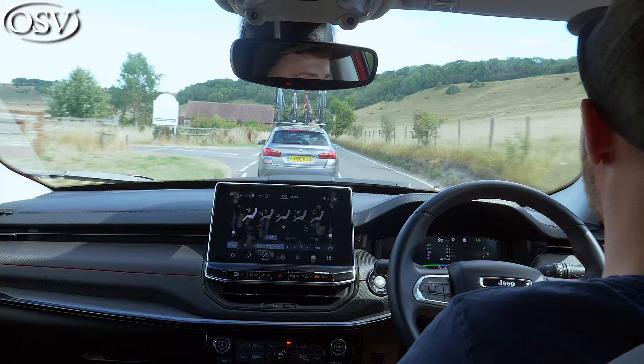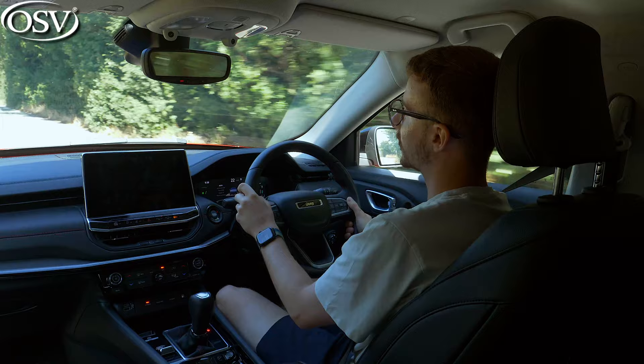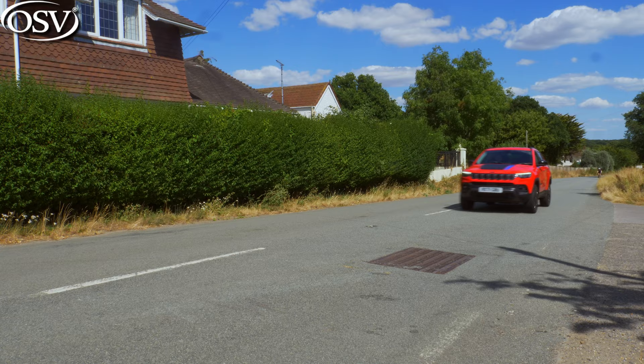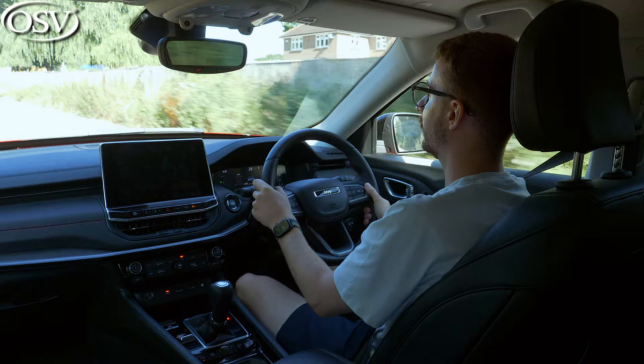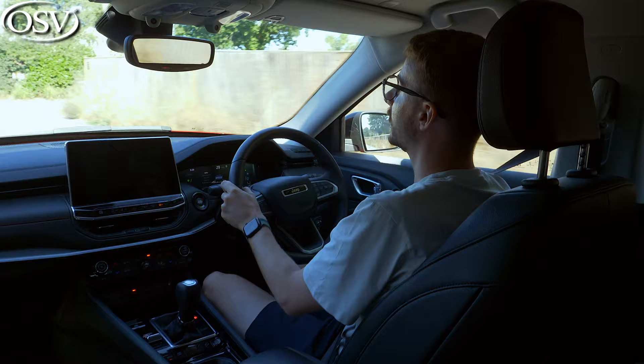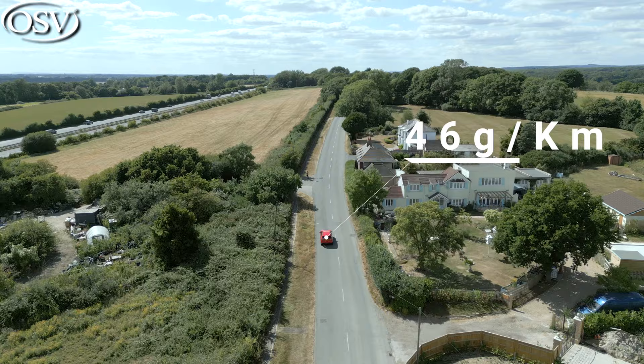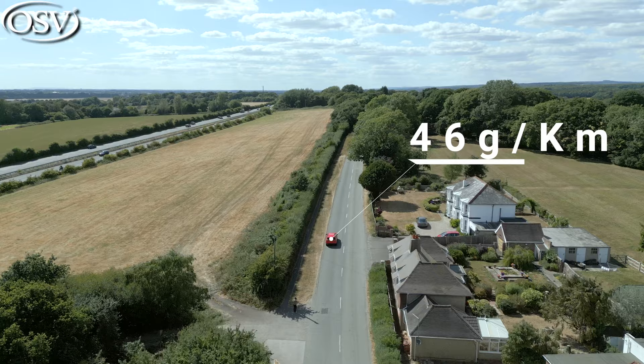The system is driven via six-speed automatic transmission, and as it's a plug-in hybrid, you can drive purely off the battery pack for an all-electric range of up to 30 miles — competitive with other plug-in hybrid rivals, though not as good as the new Hyundai Tucson, which offers a class-leading plug-in hybrid range of up to 38 miles. CO2 emissions have been significantly reduced, making it one of the best Jeeps to buy as a company car. Jeep quotes 46 grams per kilometre, placing it in a very promising benefit-in-kind tax band for 2022 to 2023.